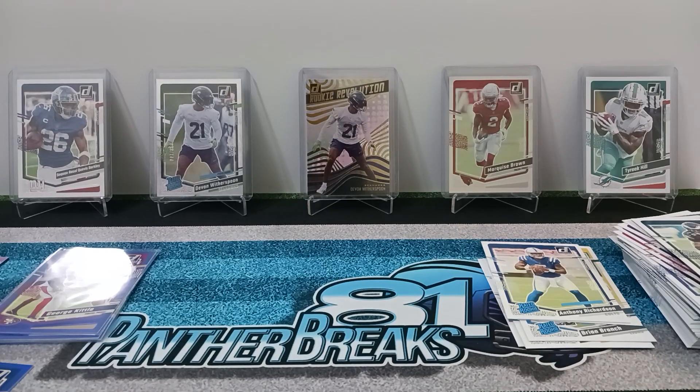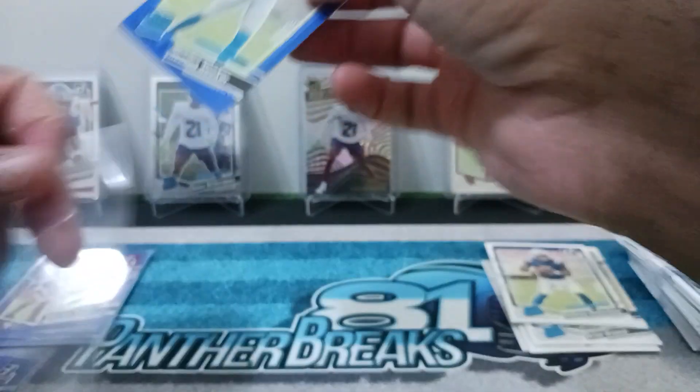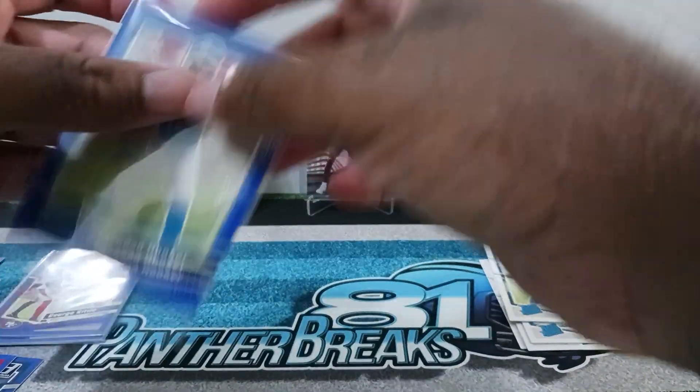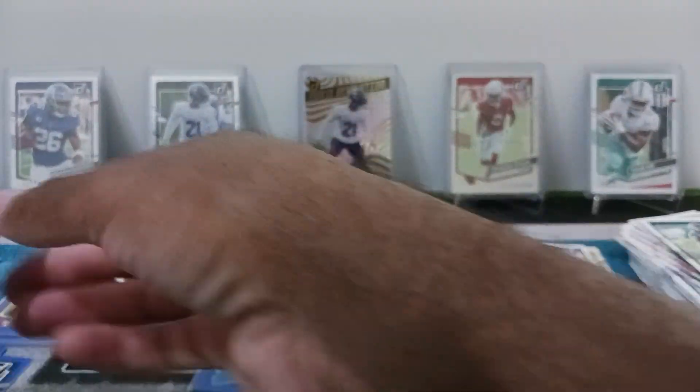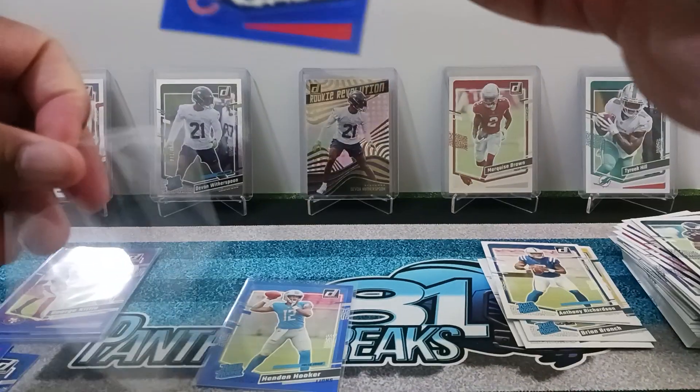Not bad, I do love the press proof parallels. Pretty good to collect if you're into the blue press proofs — definitely got some decent ones in here.